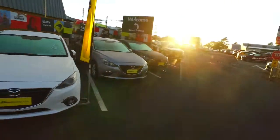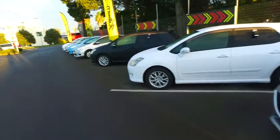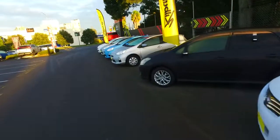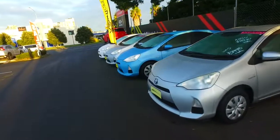Got some hybrid Mazda Axelas there as well that are priced really well and really good looking vehicles. But coming down to the Toyota Aquas up here — a couple more silvers, a white, a blue and a red still available.